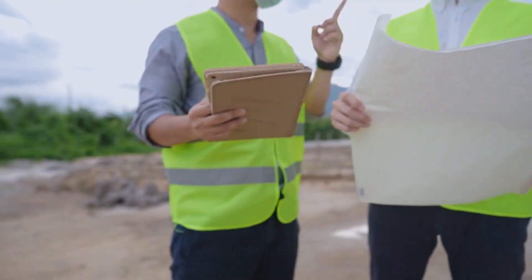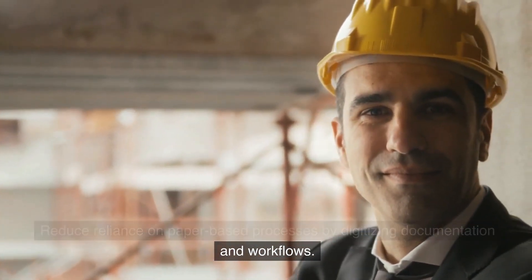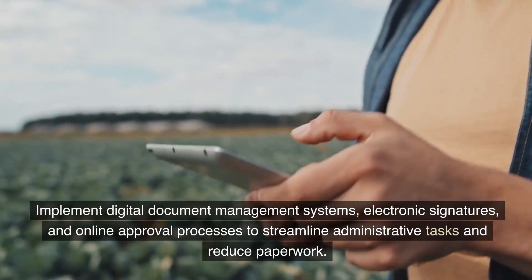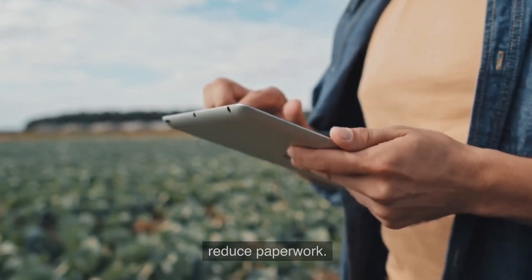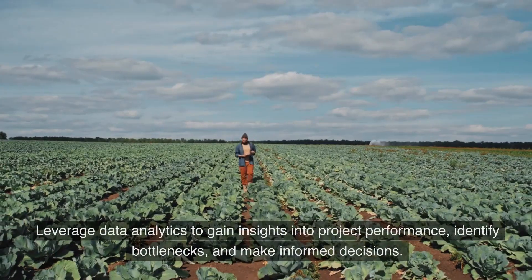Six: digitize documentation and workflows. Reduce reliance on paper-based processes by digitizing documentation and workflows. Implement digital document management systems, electronic signatures, and online approval processes to streamline administrative tasks and reduce paperwork.